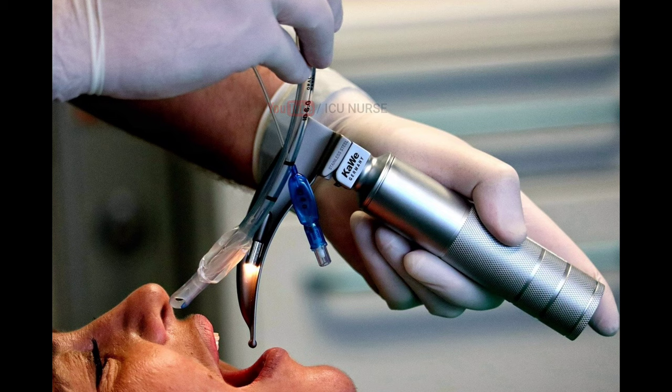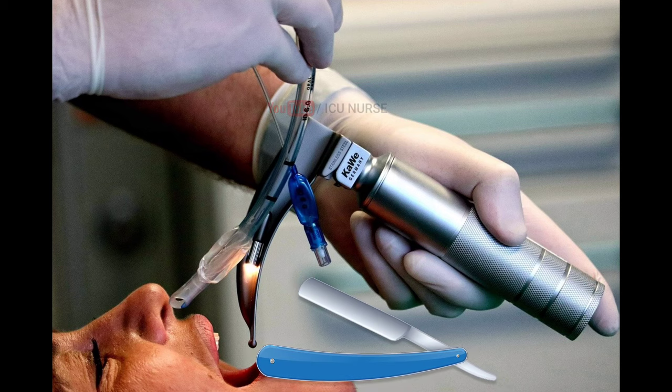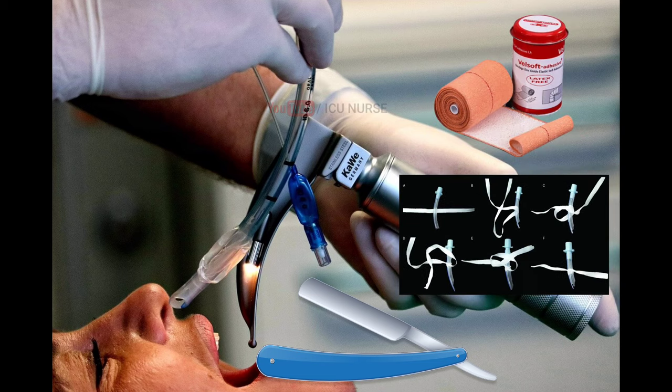If it is an elective intubation — that is, a planned intubation — get the facial hair shaved if the patient is male so that it doesn't trouble you while using Dynoplaster and ET tie during the procedure. Even if it is an emergency intubation, you can shave the facial hair after intubating the patient so that you can use Dynoplaster and ET tie without any problem.